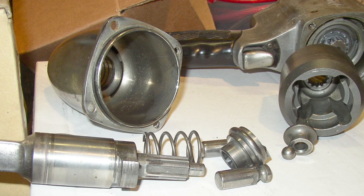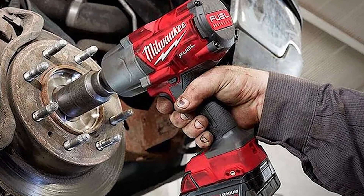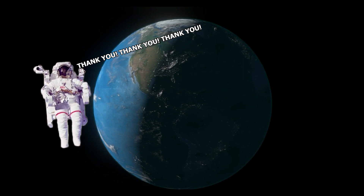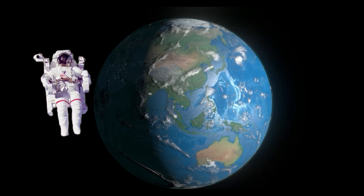For an impact driver, the mechanics on the inside of the tool help prevent torque from pushing back onto the user, commonly known as torque reaction. The impact driver traditionally requires less effort and only one hand to control. This would give the astronauts much more control using the impact wrench rather than using a drill.